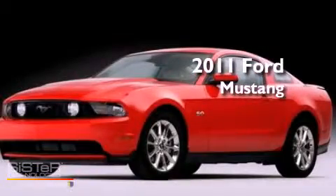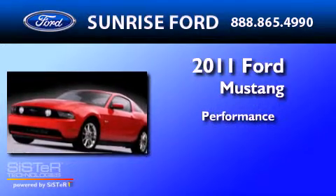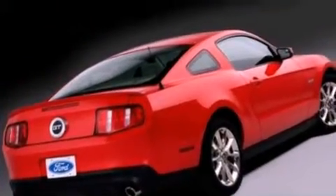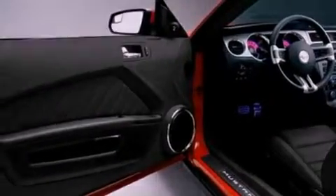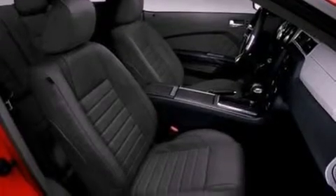This is a brand new 2011 Ford Mustang. Its top features include a multi-link rear suspension, a low tire pressure indicator, traction control and stability control systems, big 18-inch wheels, and satellite radio.